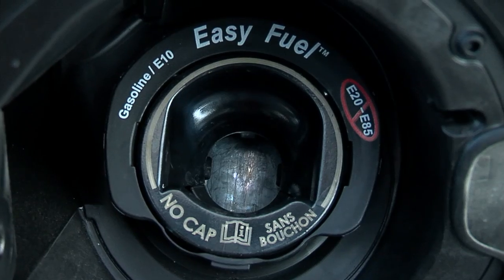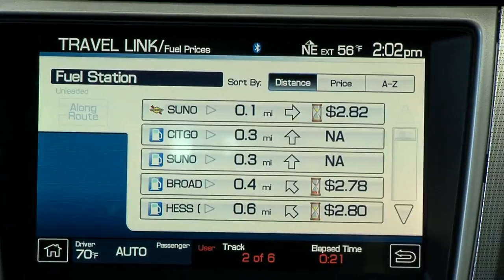The refueling setup has no cap — you just plug it in and don't have to touch anything. You also have some really interesting features like finding good gas prices nearby. The overall navigation system is great and highly customizable.